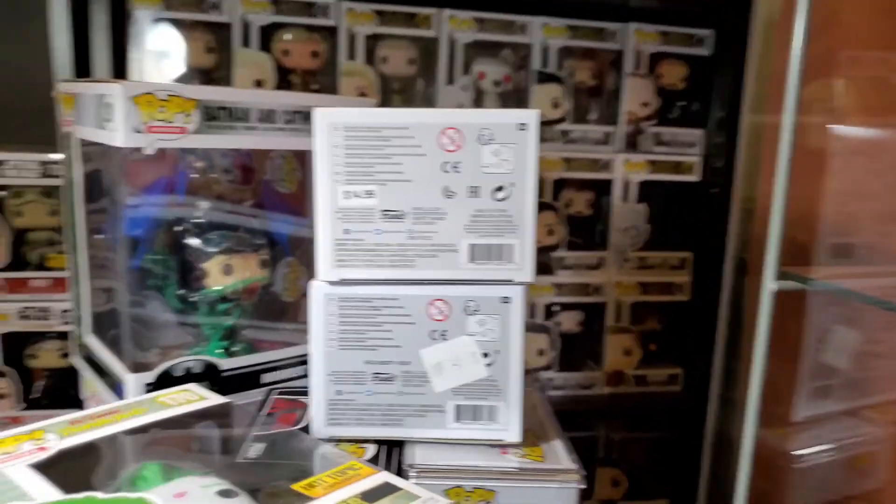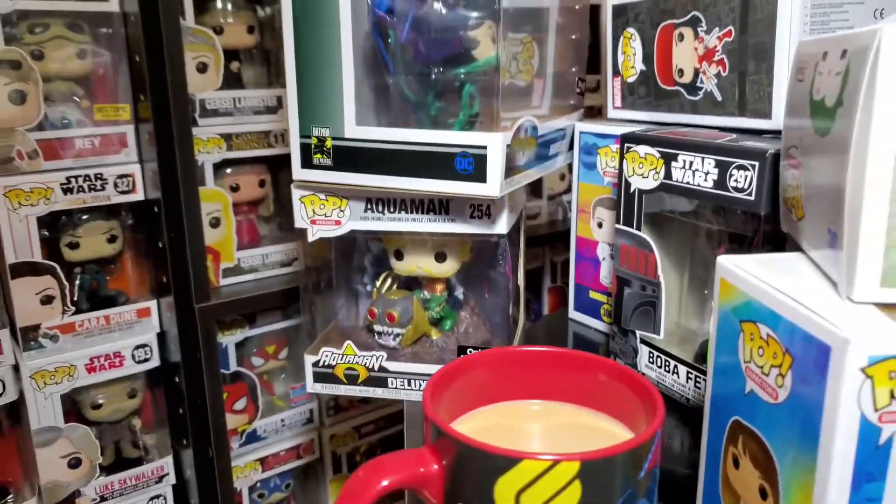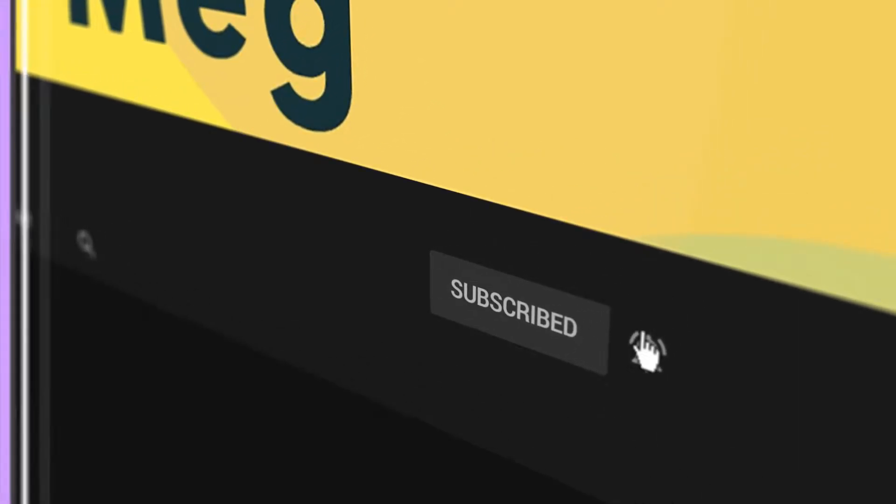This is definitely gonna have to be a two-part video. Hey guys, I'm back. Sorry for being gone for so long, but I'm back so I'm gonna start posting again. I hope you like this video. Thanks for still being here.